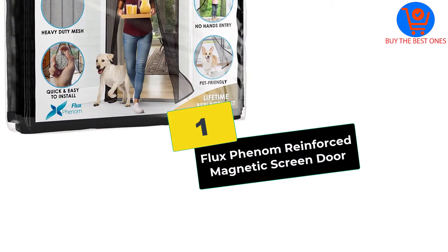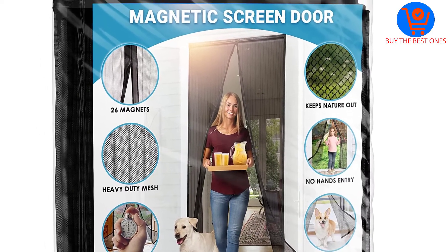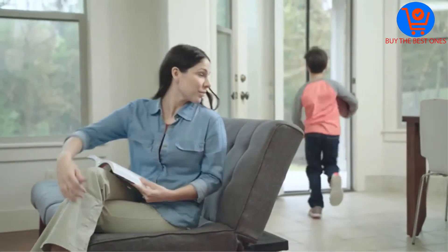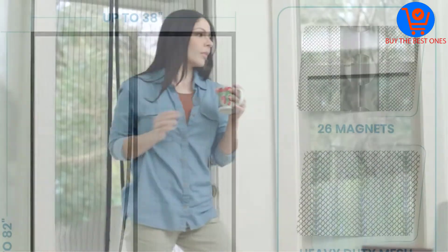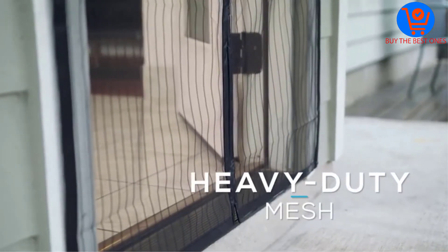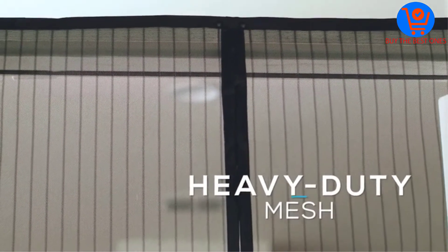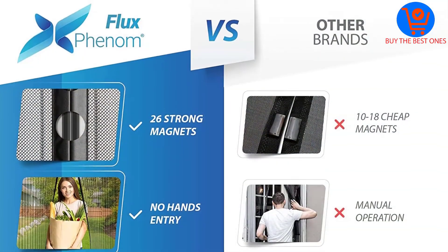And finally at number 1, we have the Flux Phenom Reinforced Magnetic Screen Door. Flux Phenom is committed to making your life much easier than ever before. Their magnetic screen door works well at stopping flying insects from getting into your house while allowing you and your pets to easily get inside. It comes with an assembly kit that makes it super easy to install, including metal black thumbtacks and weather-resistant hook and loop backing. There is also a free video installation tutorial to further ensure frustration-free assembly.